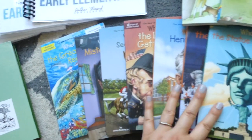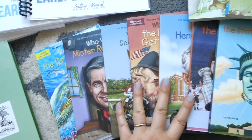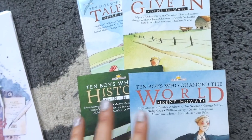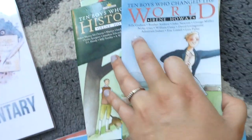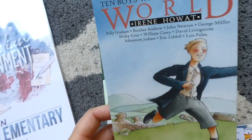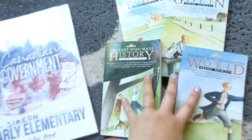We also have a bunch of the Who Was books. I showed these already for my sixth grader and my fourth grader — they will all cycle through all these Who Was books and they really enjoy them. I'm also going to assign him these books, which are all part of the series: Ten Boys Who Changed the World and Ten Boys Who Used Their Talents. My older two have read these and they really enjoyed these biographies, which are presented in a very interesting way.